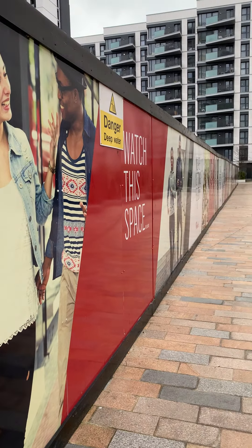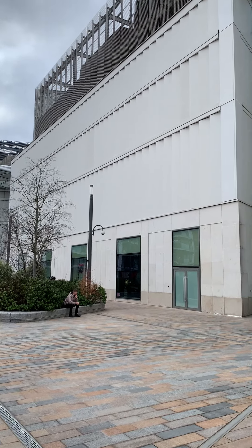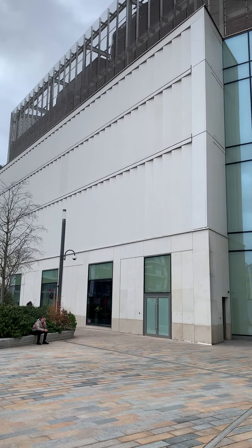Well, today, in what we might call Project Revisited, we're at Westfield Shopping Centre, White City, London.